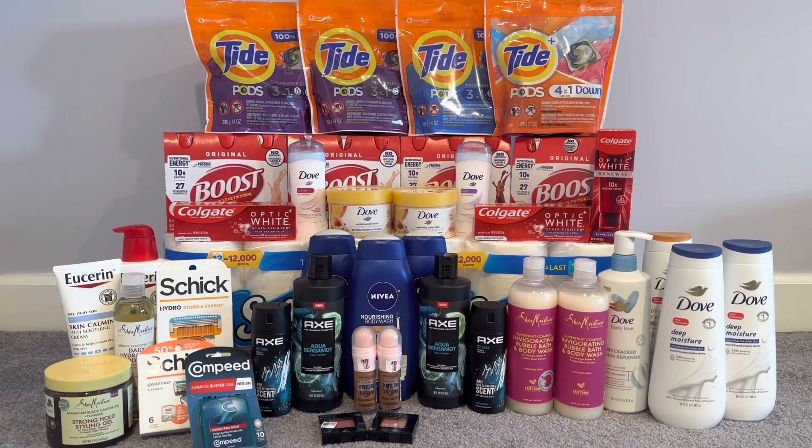I just got back from doing my CVS haul. Normally I check my receipt in the car, and I thought I had all of my ECBs, but I overlooked it. For the Nivea deal, it includes Nivea, Aquaphor, and Eucerin — they are spend $20, get $10. It doesn't specify, but I thought all items were included with that deal, but it's not.